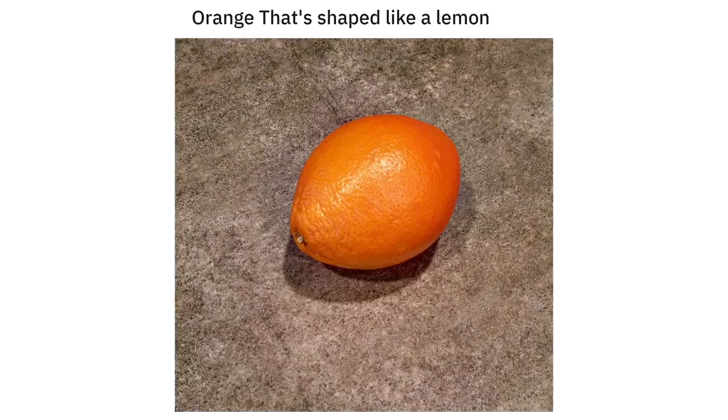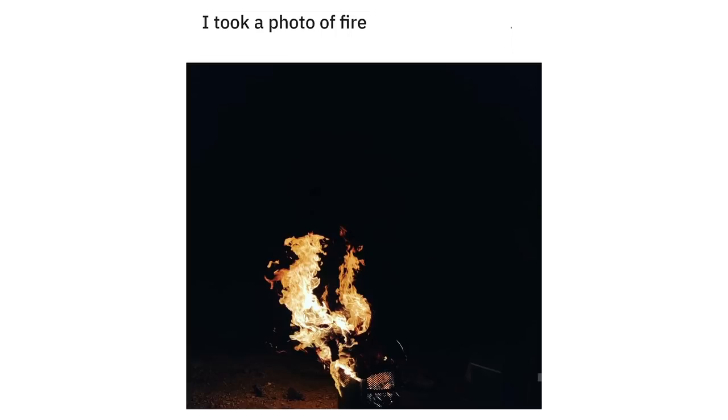Orange that's shaped like a lemon. I took a photo of fire and it looks like a dragon.